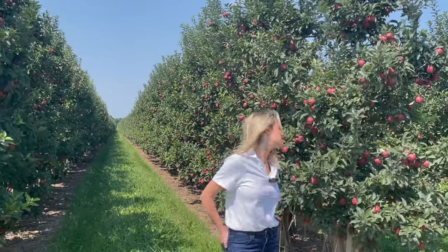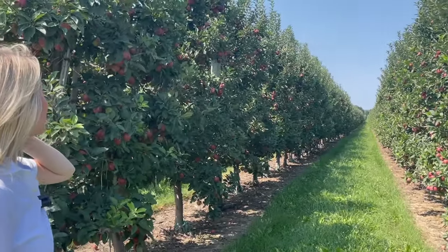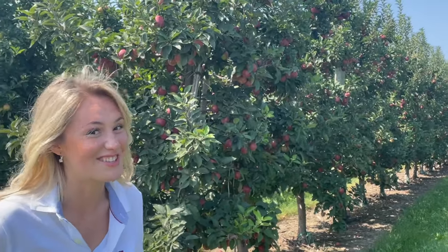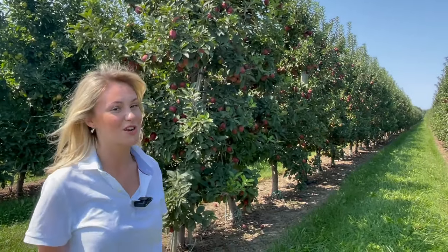We're at our fourth orchard of the day. This is Algoma Orchards. If you look down this, it looks super clean cut. It's great — it'd be the perfect place to go apple picking or even take pictures. I know there's people out there who want to take pictures in an apple orchard. It's just a great option for apple picking.